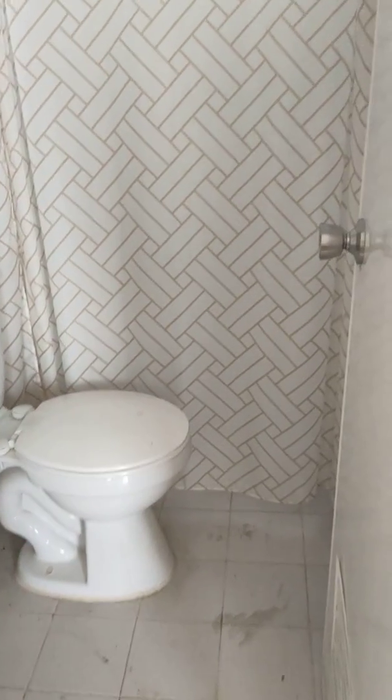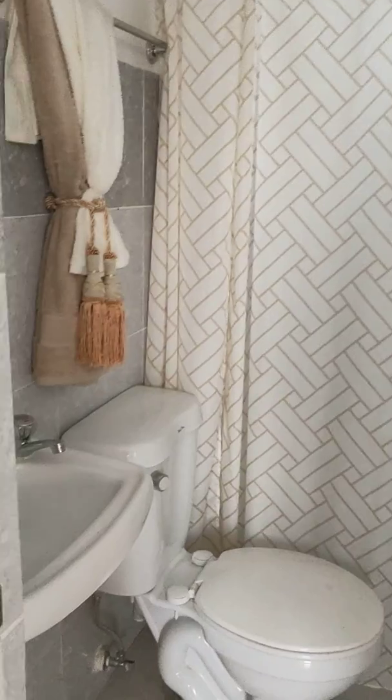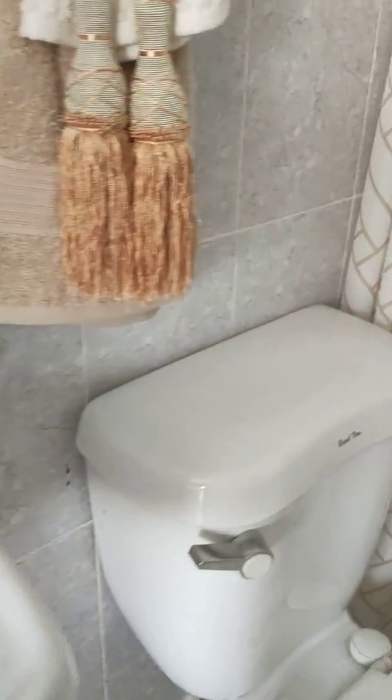This is their bathroom. The bathroom includes the shower, the lavatory, the toilet bowl, and it's already tiled. Their bathroom is really kind of spacious.